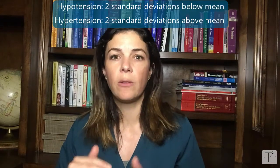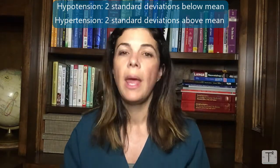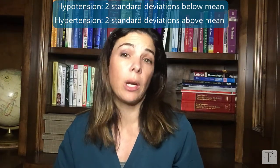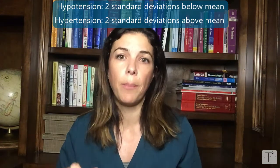In healthy term kids and older kids and adults, it's much easier to define hypo and hypertension because you can just collect data on healthy normals, and then if the average blood pressure is two standard deviations less than the mean, then that person has hypotension. And if the blood pressure is two standard deviations above the mean, then that patient has hypertension.